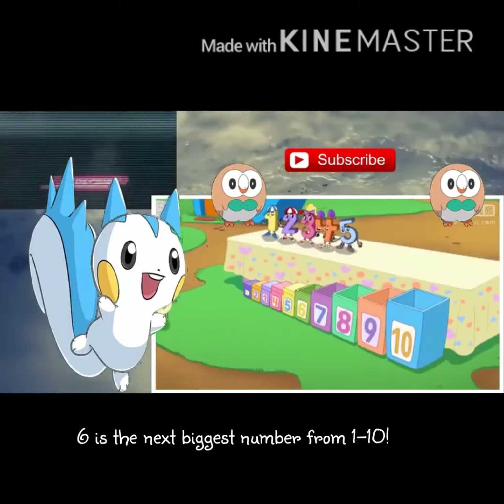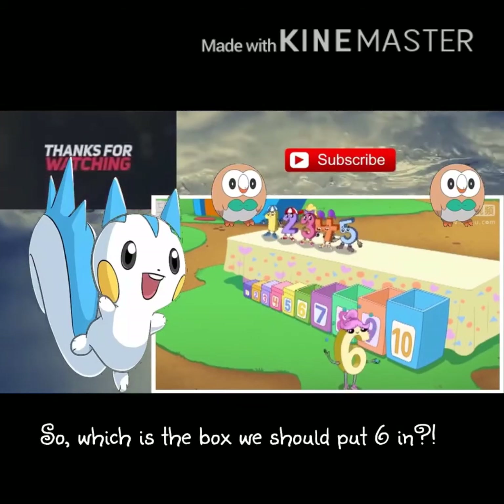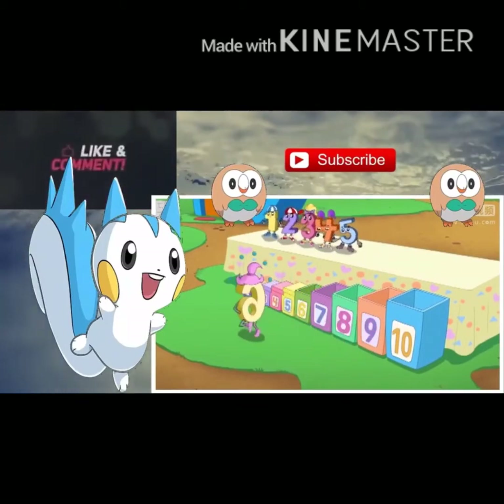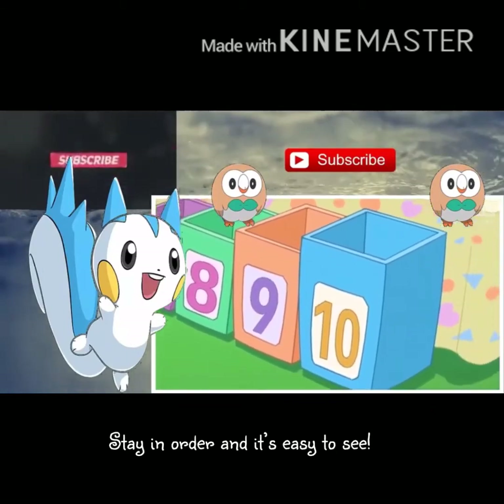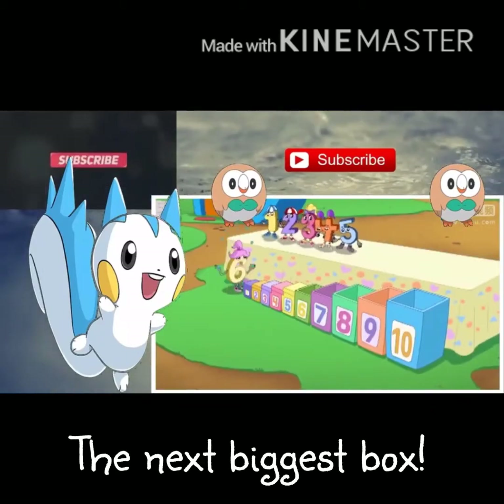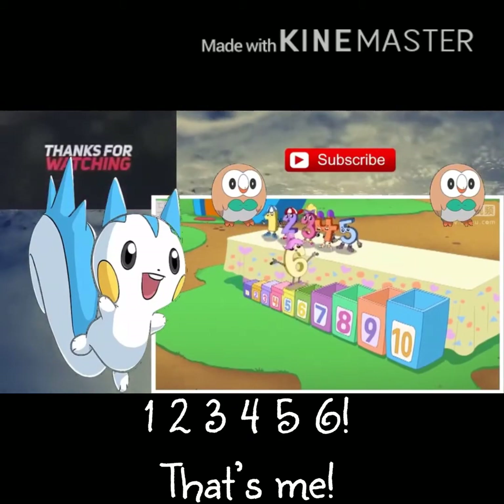Six is the next biggest number from one to ten, so which is the box we should put six in? Stay in order and it's easy to see the next biggest box. One, two, three, four, five, six — that's me!